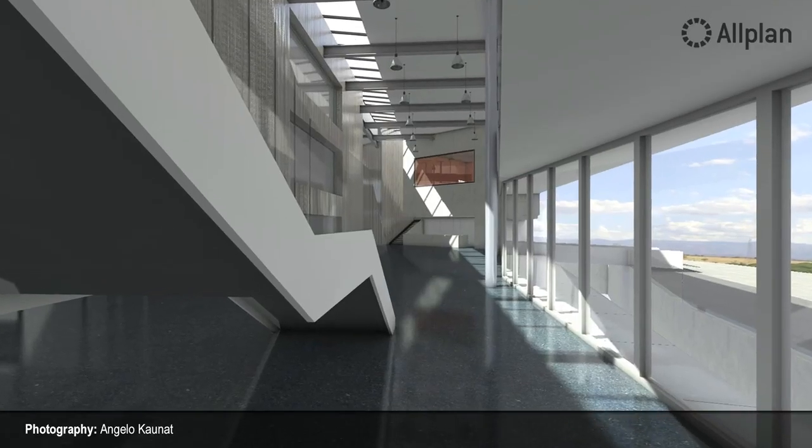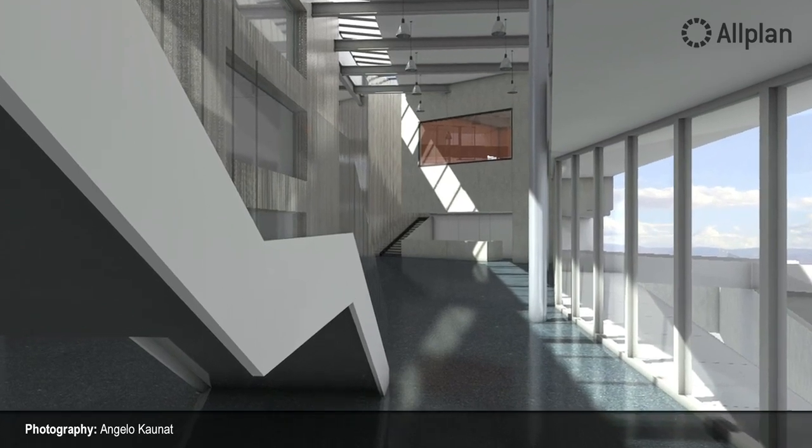This begins with the initial concept and goes right through to the execution approval planning, and then we continue to the implementation phase.